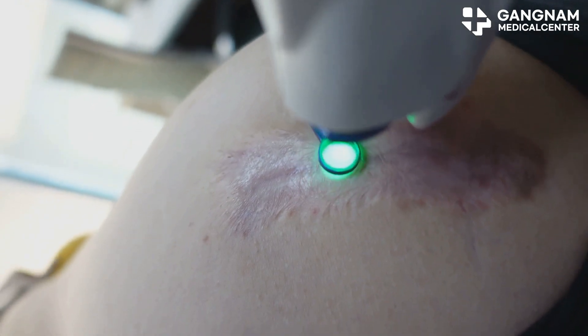This combo is amazing for acne scars, post-laser treatment recovery, and pigmentation improvement.